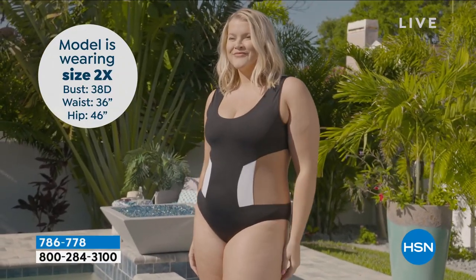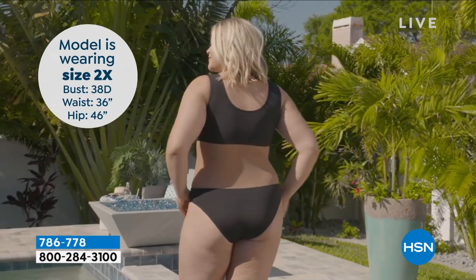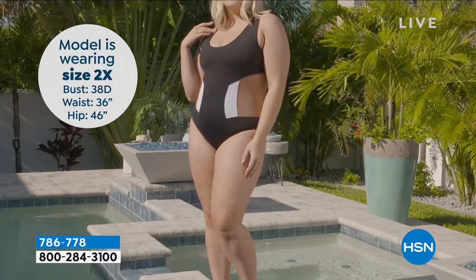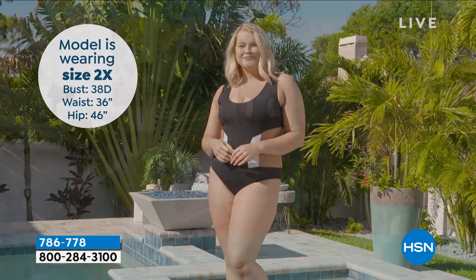The way you designed it, it slims us out with that power mesh. So welcome. Thank you so much for having me, Amy. I'm so excited to be here with you tonight. Thank you for being here and bringing this to us. Let's talk about your swimwear and what makes it different.